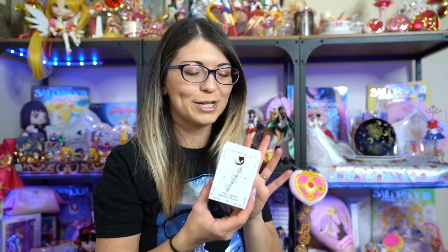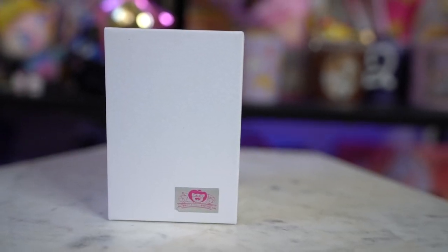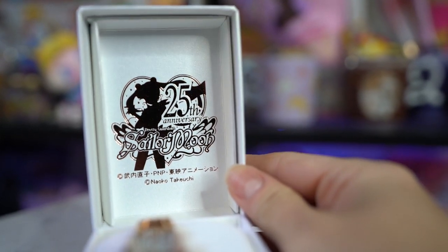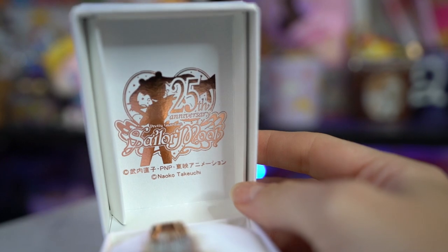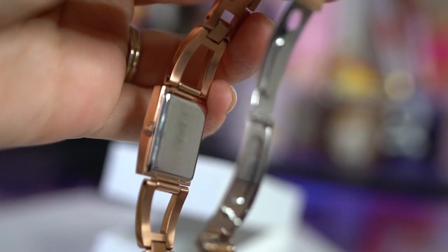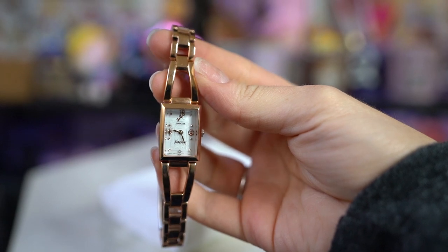I also got the Wicca Sailor Moon collaboration watch. The front of the box is really pretty with the time key and a little gemstone in the middle. There's a 25th anniversary Sailor Moon logo in a rose gold color which matches the rose gold watch. On the back it says 'Wicca Sailor Moon 25th anniversary, Japanese movement, cased in China.' This watch is not super gaudy like the Sailor Moon store watch - it's a pretty rose gold, square, really small and dainty.